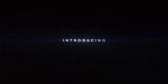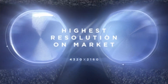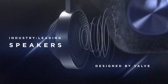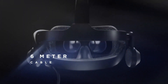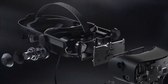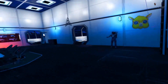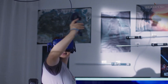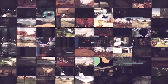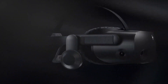HP announced that its upcoming Reverb G2 headset will be shipping in early November to those who pre-ordered, and that new pre-orders will be shipping sometime in December. Alongside this announcement, HP also revealed a few last-minute design changes. The lenses have been improved to reduce reflections and improve clarity. The menu button on the controllers has gotten a more pronounced shape so users can distinguish it from the Windows button by touch. Also now included with the headset will be a full-size to mini DisplayPort adapter and a USB-C to USB-A adapter. Finally, HP says they managed to improve the low persistence of the display, though as a trade-off the headset will now need to be plugged into a separate power outlet.